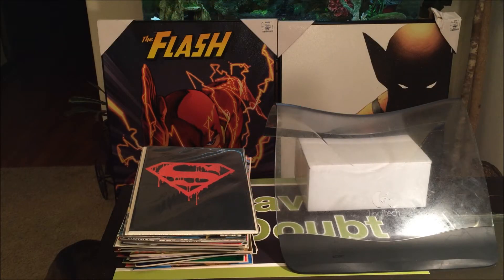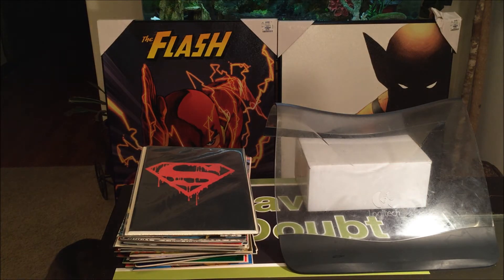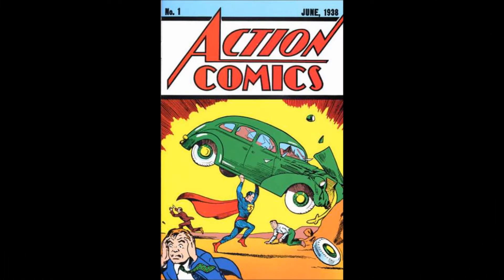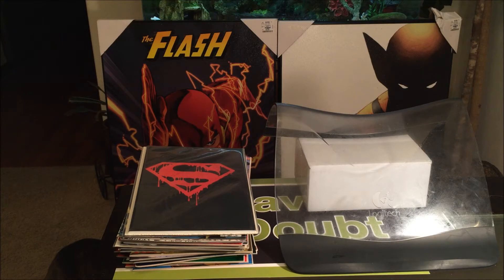Comic book companies realized the niche market and its potential for more money-making. Mainstream comic book publishers began to cater specifically to the collector's market, after realizing the public was going crazy over valued comics such as the first appearance of Superman in Action Comics No. 1, which was worth $3,000,000 and up.